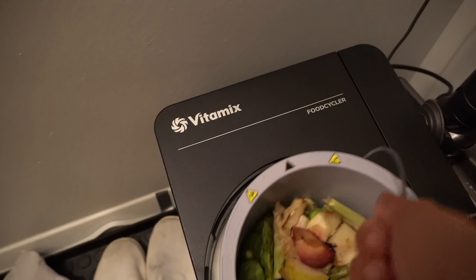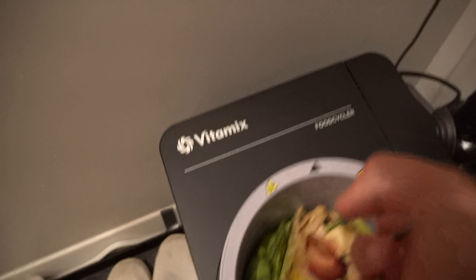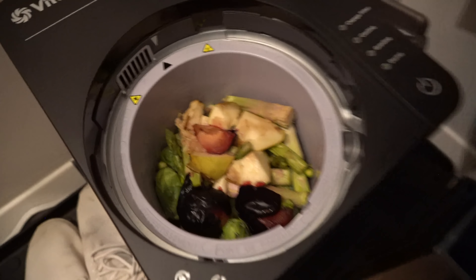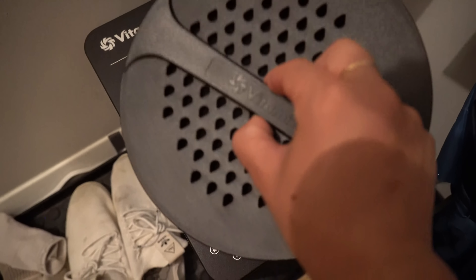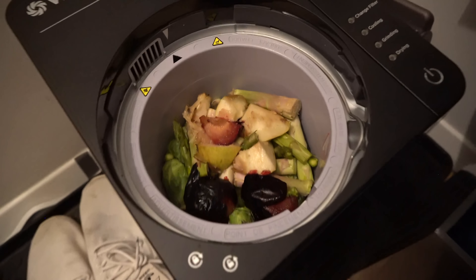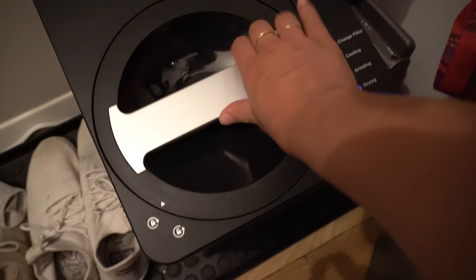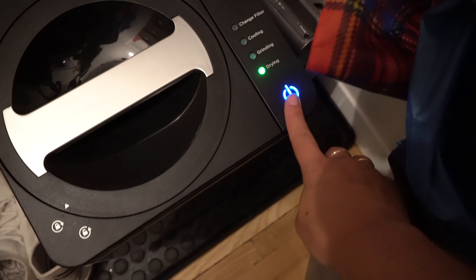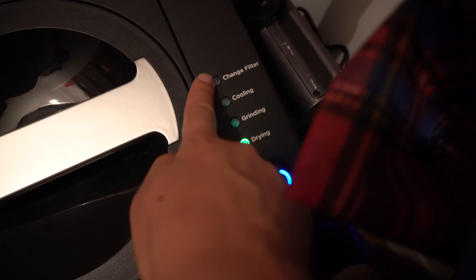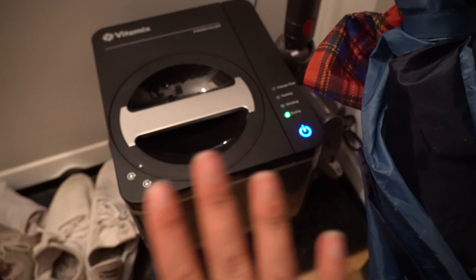When you put the bucket in, you want to line up the arrows so it slides in nicely. Then remember, the lid on your counter is the collection lid — when you're running the machine, you use the locking lid. So lock it in place, hit the power button, and it's on. It's going to go through four different stages: drying, grinding, cooling, and then it will tell you to change the filter if needed.